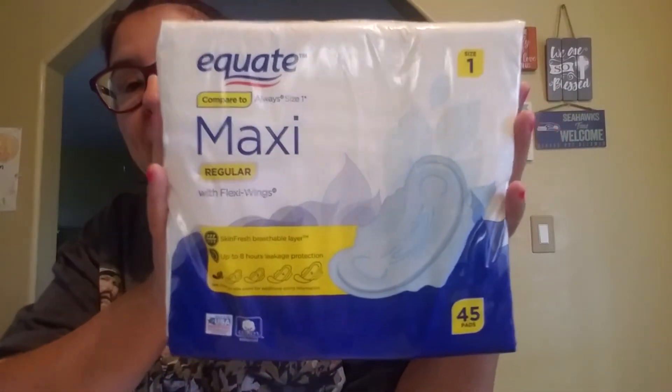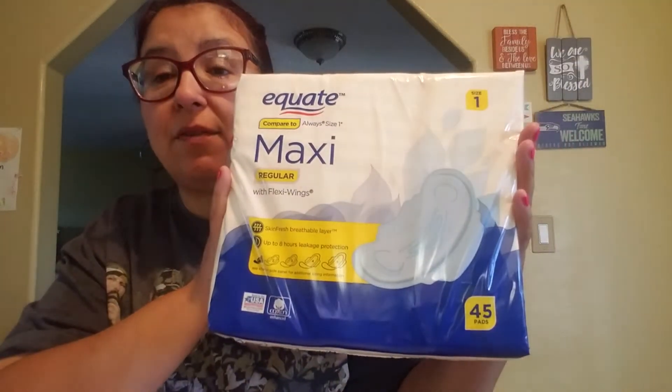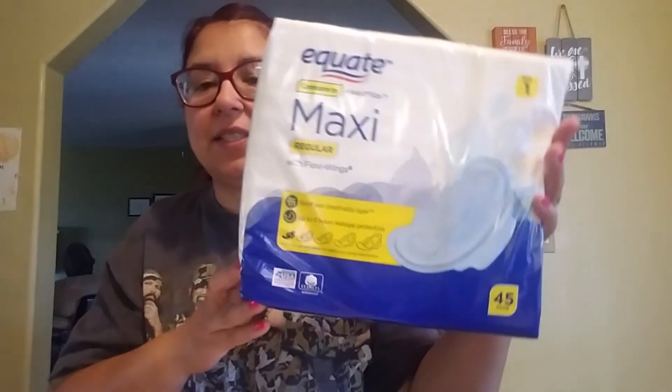Then I always get these kinds of pads. If you guys haven't tried these, they're really good. It beats getting the expensive Always brand, and these work just as well. These were $3.67.